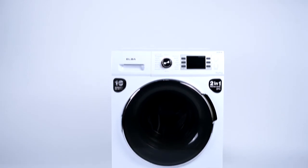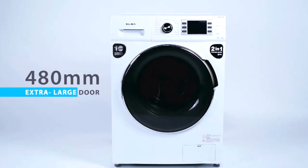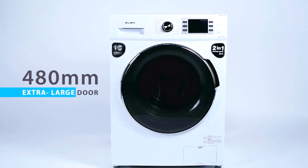Having a 480mm extra-large door, inserting and removing clothing has never been as easy.